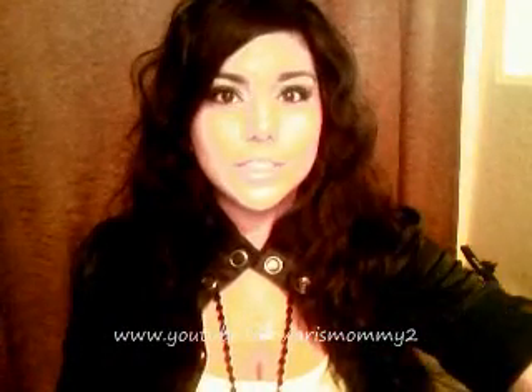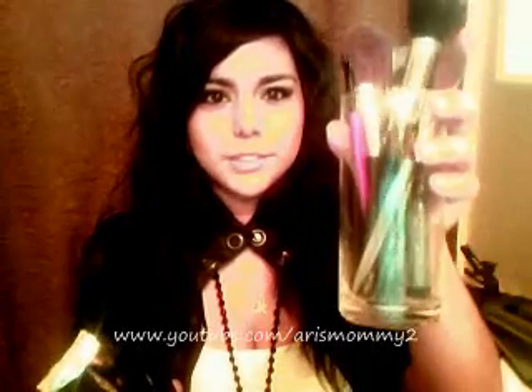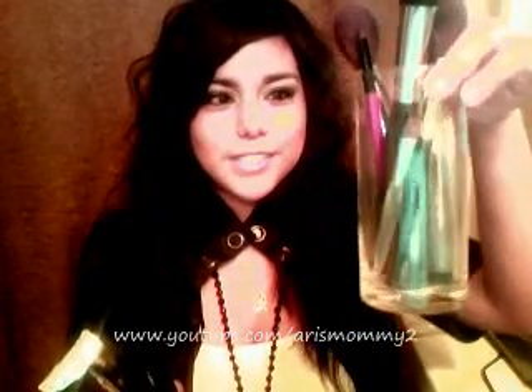I also ordered some stuff from e.l.f. I ordered their Studio Collection brushes. Let me just show you the brushes. I put them in this little jar here — I used to keep them in a brush roll but it's such a hassle. These are leftover vases from my wedding. They come in a packaging like this, and there are 10 brushes.